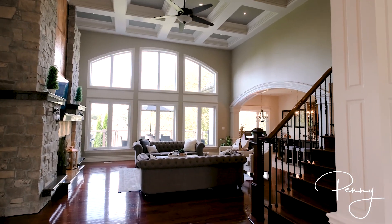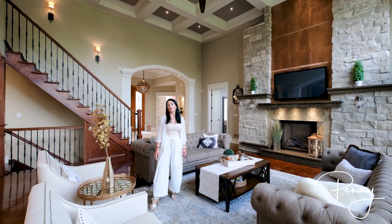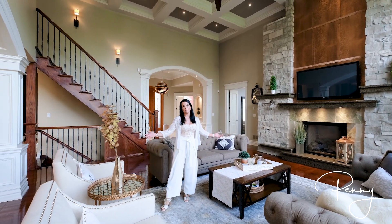The open concept design of this home is conducive to elegant entertaining that brings people together and keeps them together.